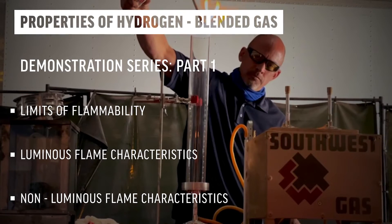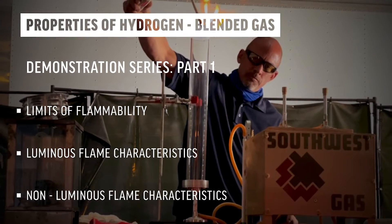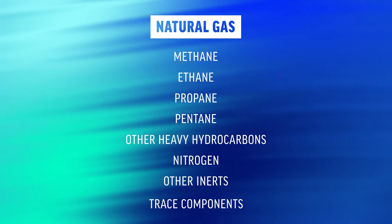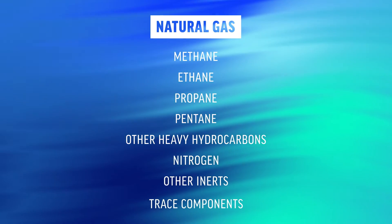This video is part one of a series showcasing the hydrogen blended gas demonstrations conducted by the Southwest Gas Hydrogen Pilot Action Team. Natural gas is composed mostly of methane, but contains other trace hydrocarbons and inert gases such as helium and nitrogen.